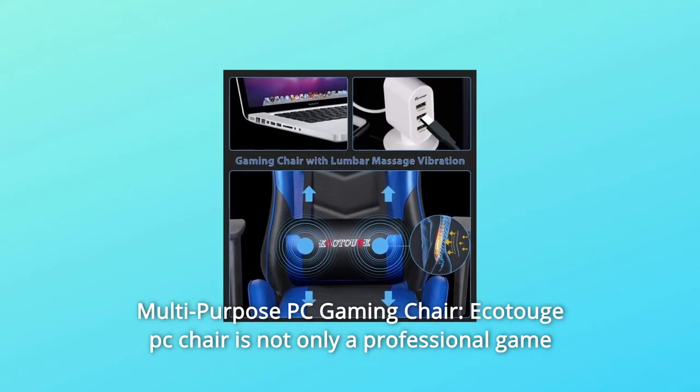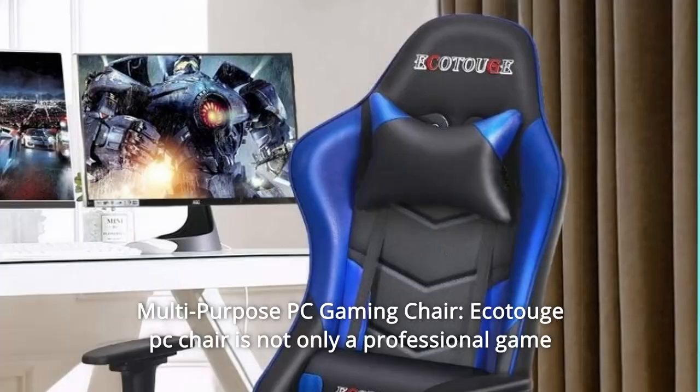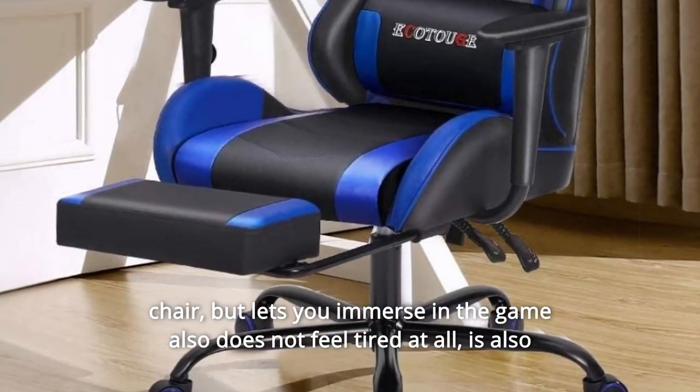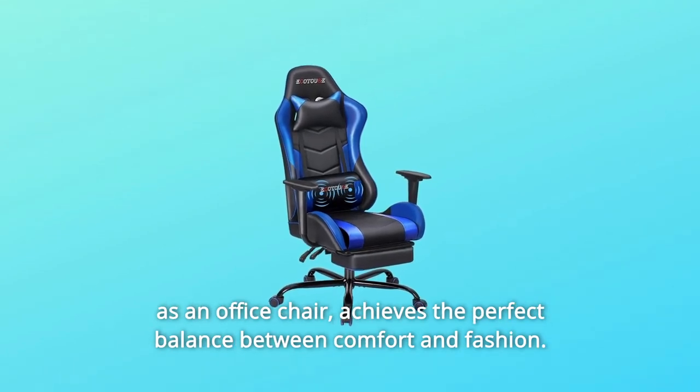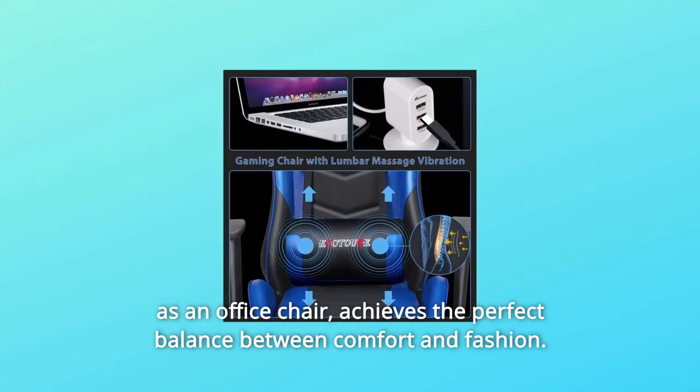Number 3: Multi-Purpose PC Gaming Chair. The Ecotouch PC Chair is not only a professional gaming chair that lets you immerse in the game without feeling tired at all, but also functions as an office chair. It achieves the perfect balance between comfort and fashion.